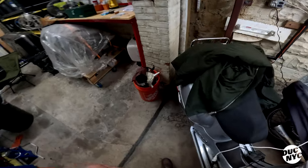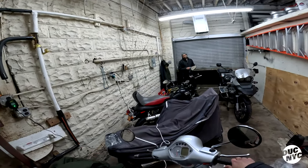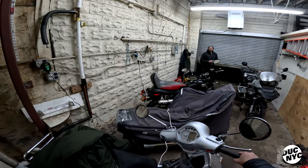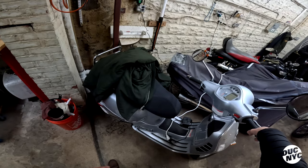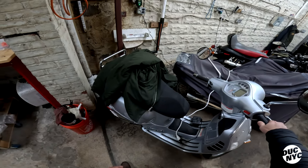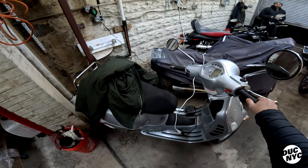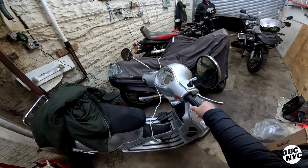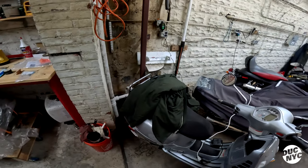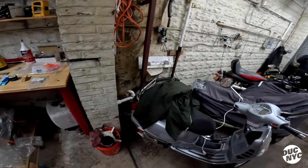Would you actually ride the Vespa? Probably not — not worth the inspection and registration hassle. The plan is to sell it. It was non-running when I got it, so I fixed it, tuned it up, got it running. It's a 250 so it's got a lot of power.